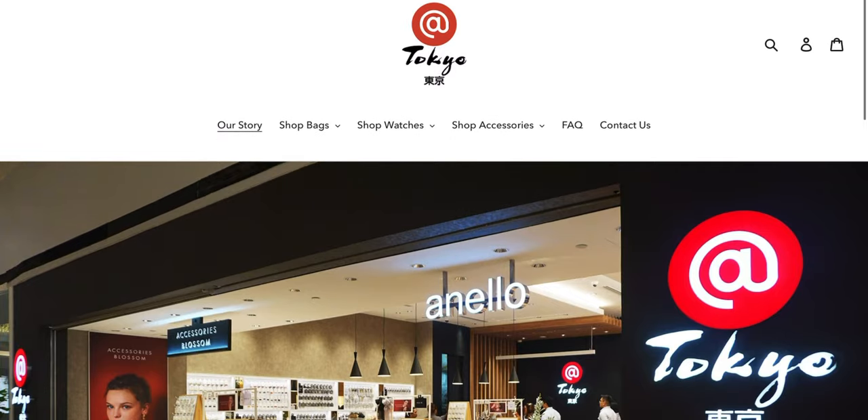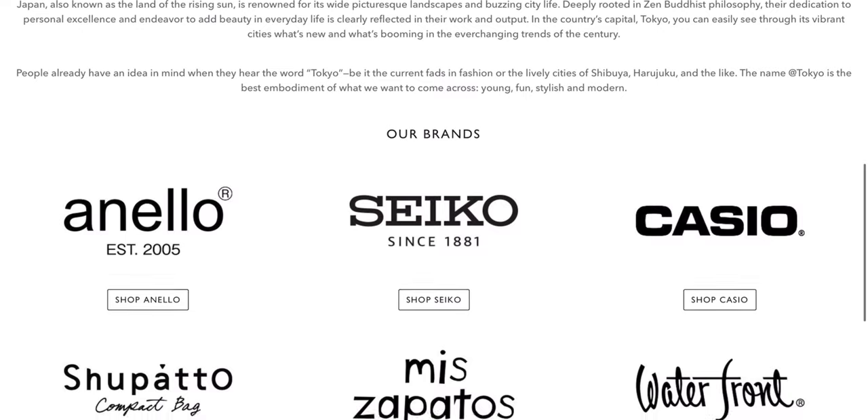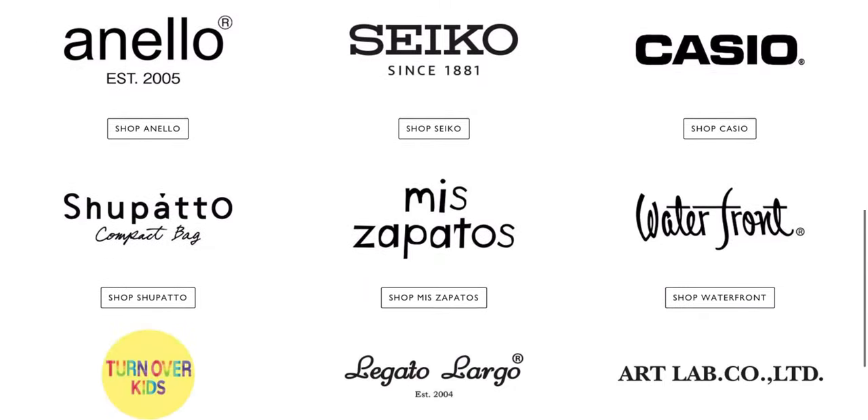Hey, what's up guys. Sonny Lee here, and today a really quick video. I went by Ayala Malls Manila Bay and stopped by the Tokyo store. If you don't know Tokyo, they're a group of stores in select malls where they have Japanese brands.